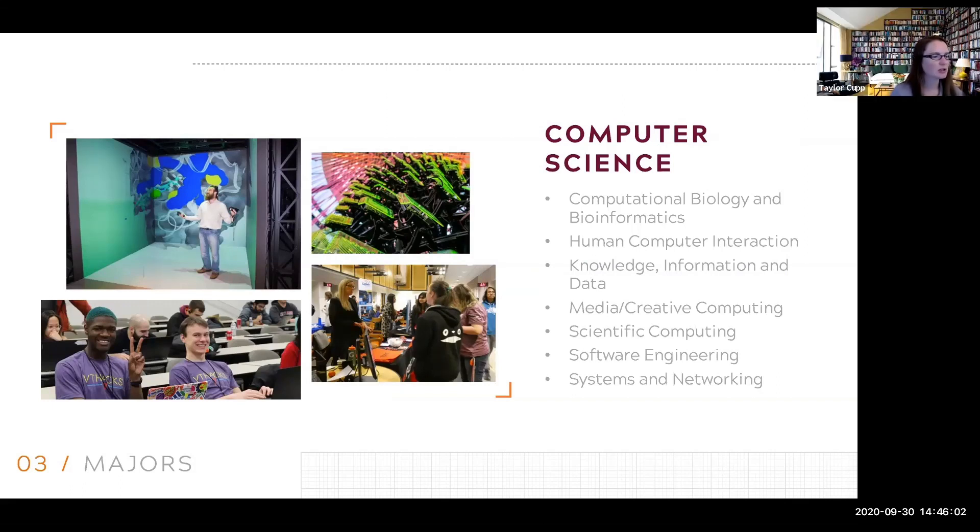Did you need to know any programming languages before declaring the computer science major? No, you do not. We have a great CS 1114 class — if you're interested in majoring in computer science, I would strongly recommend you take that. That class really starts from the basics; you don't have to come in knowing anything. They will teach you what a for loop is, what an if statement is, and they'll teach you the basics of object-oriented programming as well. Obviously it does help knowing some programming, but you don't have to.